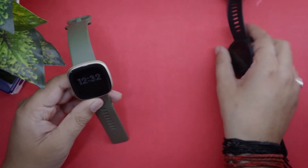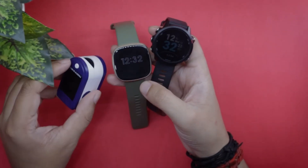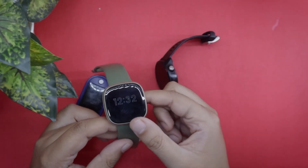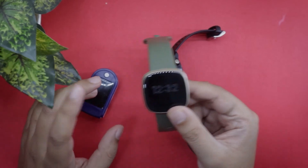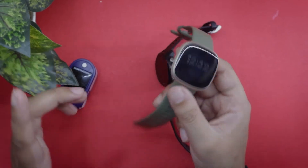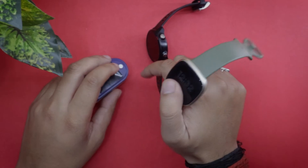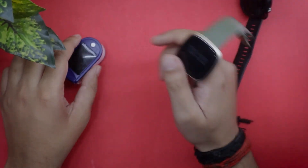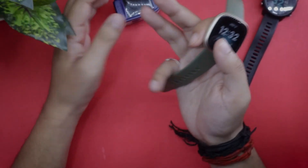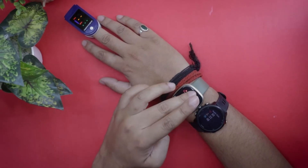I will be comparing Fitbit's heart rate accuracy with Garmin 245 Music and an oximeter, doing a total of 3 tests. In the first test, I will be wearing my Fitbit Versa 3, Garmin 245, and the oximeter on my right hand, as the oximeter works best on the right hand. In the second test, I will remove the Garmin 245 to focus on just the oximeter and Versa 3. The third and final test will be Versa 3 and the oximeter on my left hand, as that's where the majority of users will wear the watch.